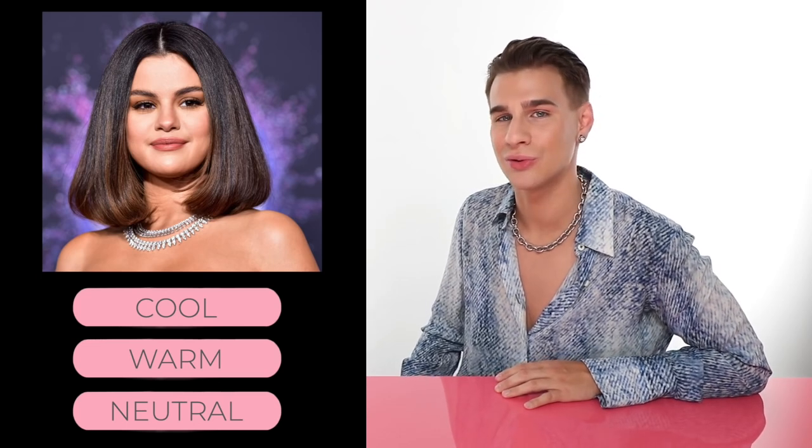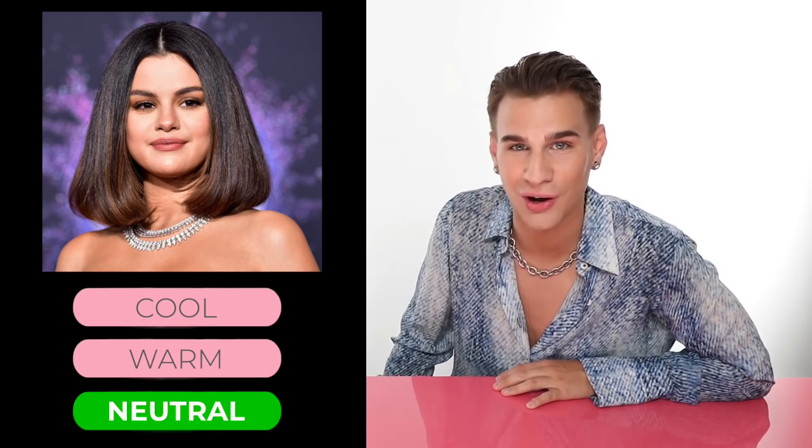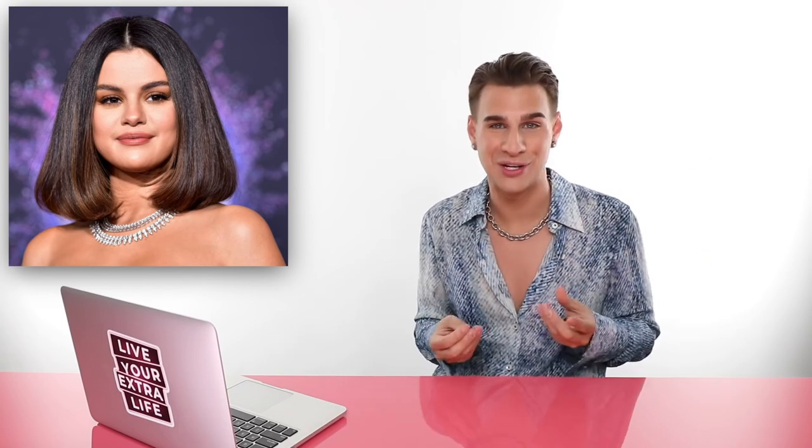Up next we have Selena Gomez - is she cool, warm, or neutral? If you guessed neutral, you'd be correct. Neutral is definitely a tricky one. You can see Selena rocking warm hair, warm highlights on a cool-tone base. She might have dark hair with a lot of cool undertones like blues and purples, and then highlights that are very warm, and it all seems to go together. Her skin has slight tints of yellow and a lot of pink on her cheeks - a lot of different elements mixed together, creating this neutral vibe.